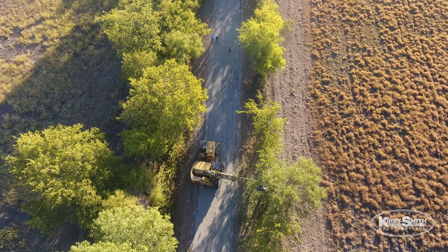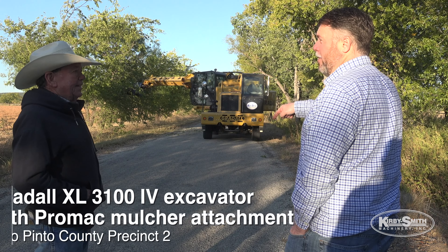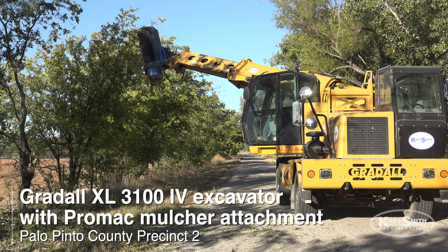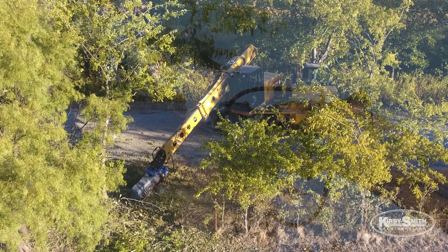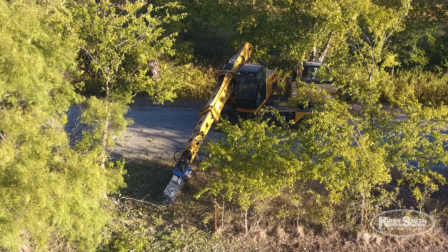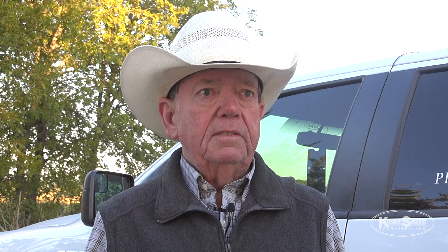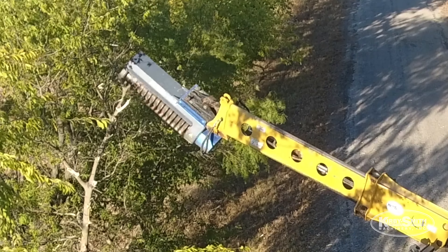Our road program goes all the way from potholing to tearing it up and starting over. The Gradoll is the first piece of equipment we got from Kirby Smith. I wanted the Gradoll — I saw the state out here grinding trees, cutting them off and grinding them, and I thought that's something we need to get into. Brush cutting is one of the most labor-intensive jobs we have, and I've gone from taking six people out to cut trees to one person on the Gradoll.